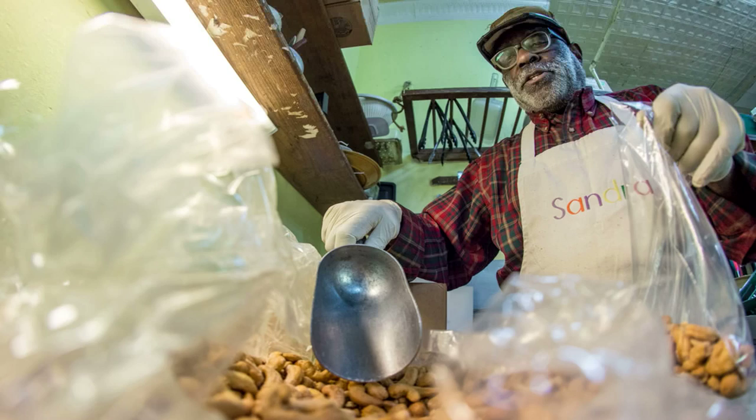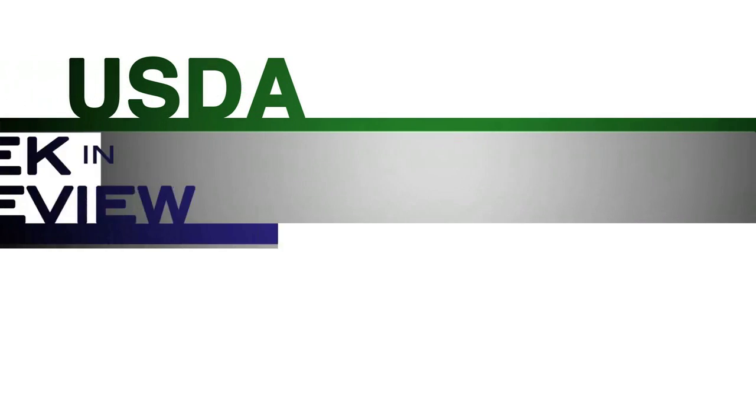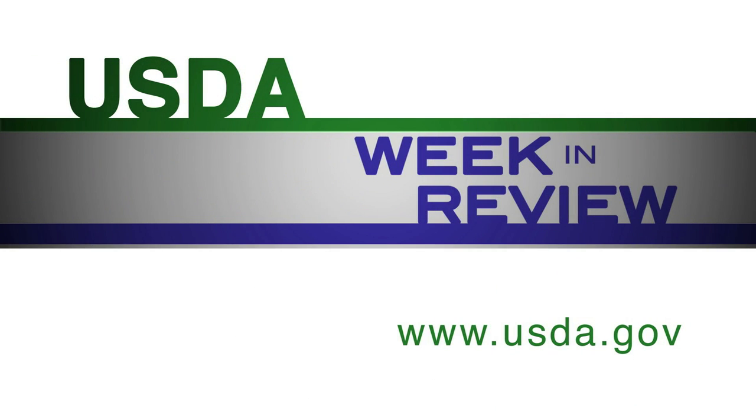For more photos, go to the USDA Flickr site. That's all for USDA — follow, tweet, and stay informed at USDA.gov.